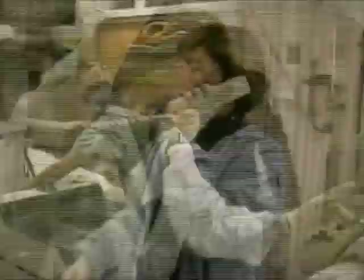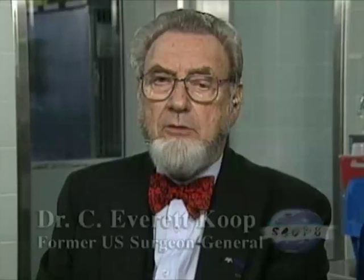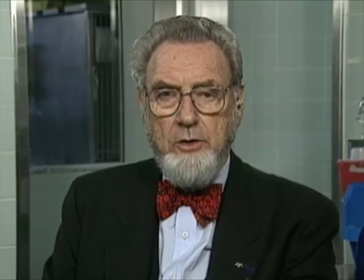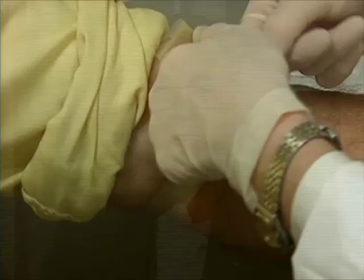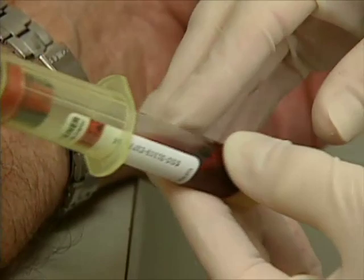We asked Dr. C. Everett Koop, former Surgeon General of the U.S., if oxyglobin is going to replace blood banks. He said it will not replace blood banks, but it will make them ever so much more efficient. Today, when you take your blood to the blood bank, they put it in line, and the next fresh blood goes behind yours. So when your blood gets to somebody, it may be quite old. If we have the ability to use something like this hemoglobin solution, we can relieve blood banks so that they can deal more efficiently with fresh blood products.